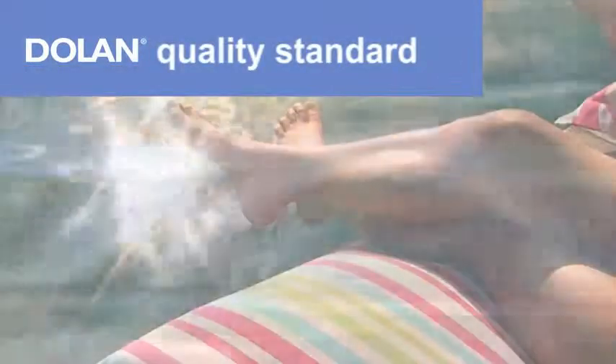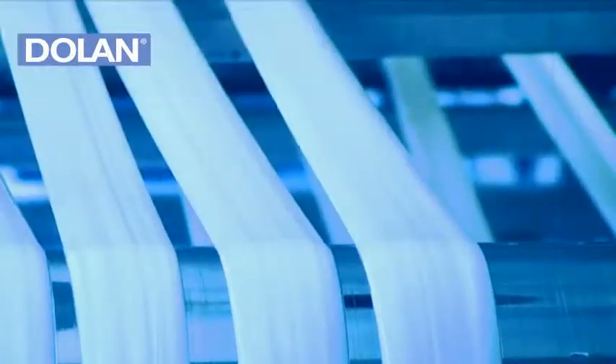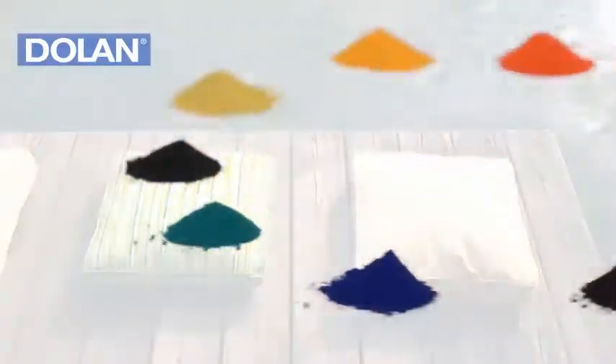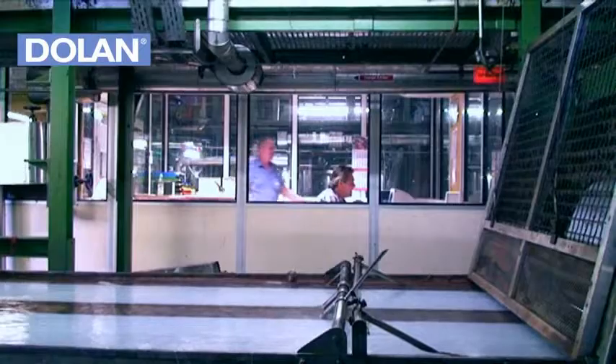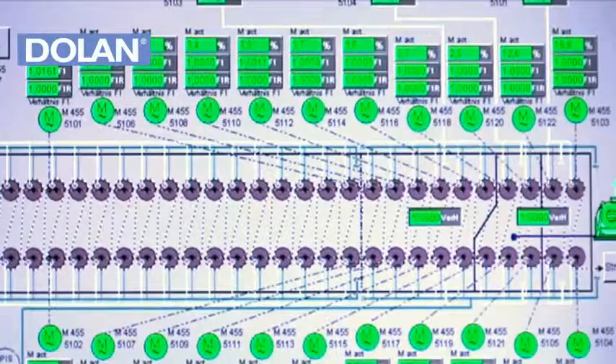Dolan Quality Standard. Dolan's extremely high quality is no accident. First class consistency of structure is demanded even in the choice of raw materials used. The quality of the fiber and the production lines is monitored continuously during the complicated production process.